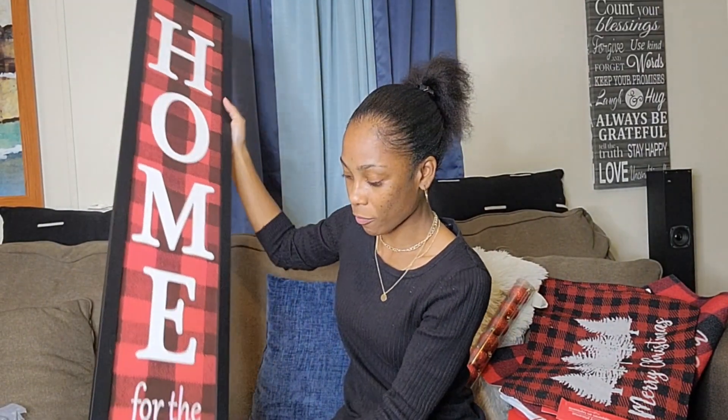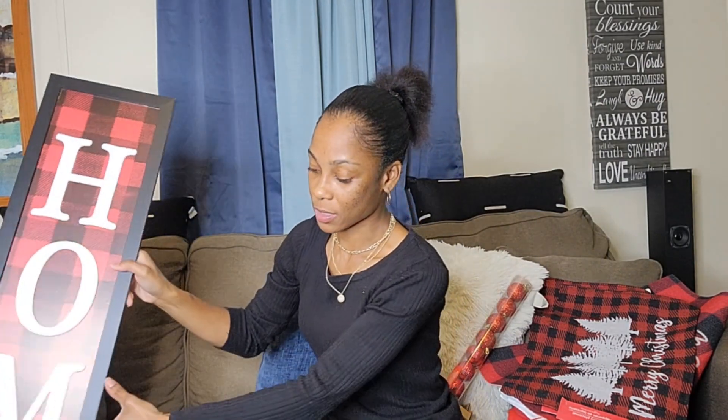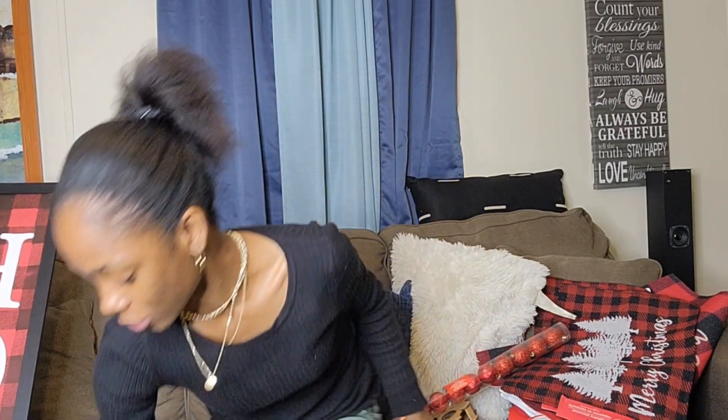I have one more thing — this sign that says 'At Home for the Holidays.' My mom actually picked it up for me — shout out to her again — and it goes with my theme. Every Dollar Tree is different so she had them at her Dollar Tree. If I'm missing anything else, y'all will definitely see it in the 'Decorate with Me' video.